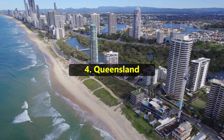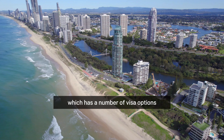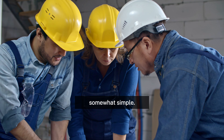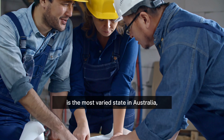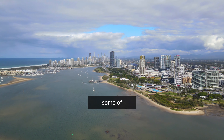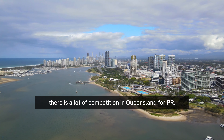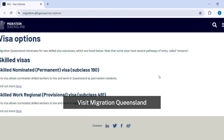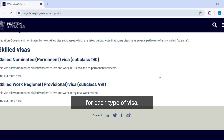Number 4: Queensland. Another state that attracts a lot of talented immigrants, Queensland has a number of visa options that make getting permanent residency there somewhat simple. Queensland, also known as the Sunshine State, is the most varied state in Australia, since it has a wide selection of large cities, some of which are among the most livable places on Earth. However, there is a lot of competition in Queensland for PR, so your application must be strong. Visit Migration Queensland to learn more about the particular criteria for each type of visa.